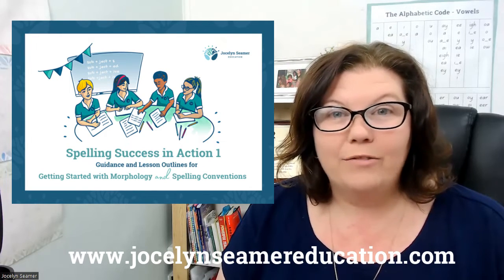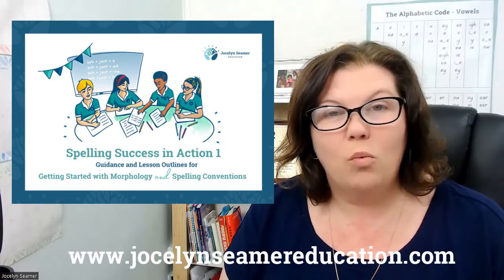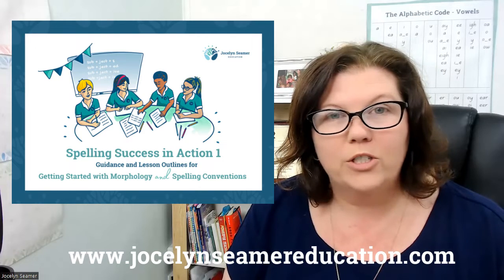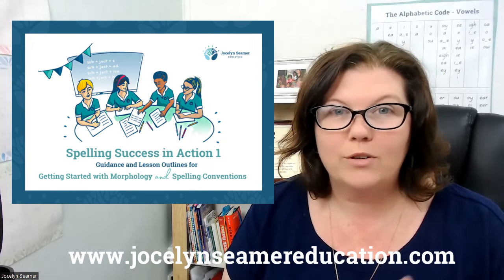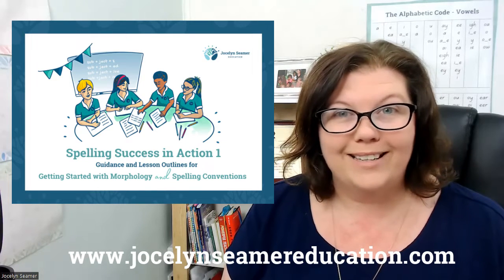If you are an early years teacher wanting to take your students' knowledge of how words work to the next level, without losing that all-important focus on phonics and building knowledge of the alphabetic principle, then this is for you.